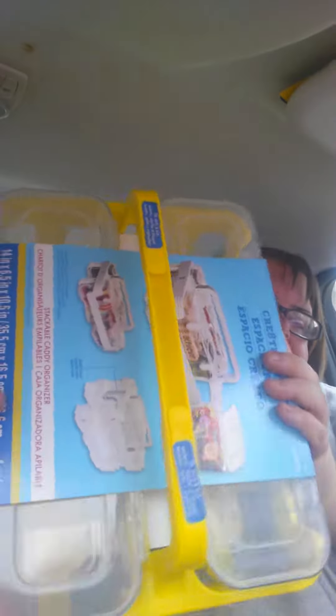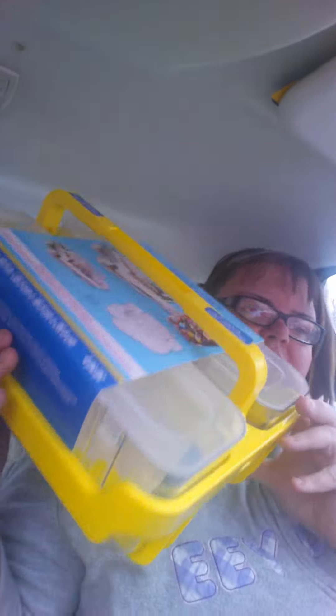I'm going to show you this one because the pink one I opened in my first video. So now I'm going to show you this one. I got this at Michaels. It is the Created Space — I forgot what they're calling it — Stackable Caddy Organizer. So there it is.